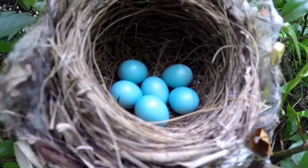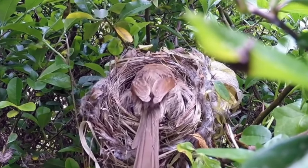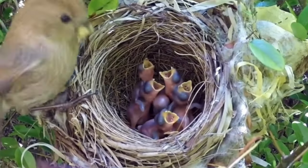Once the bird lays its egg, it enters the next stage of bird reproduction called brooding. Brooding is a period where the parents sit on the eggs to incubate them using heat. Eventually the eggs hatch, and you have a new bird.